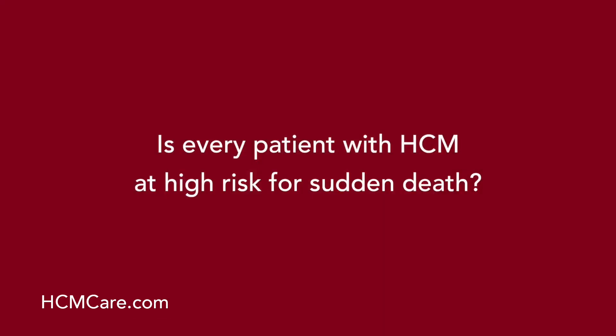Is every patient with HCM at high risk for sudden death? The vast majority of patients with this disease live a normal life expectancy and are not at risk for dying suddenly. That said, there is a small subgroup of patients who are at increased risk and need to be identified so they can be protected against sudden death with appropriate therapy, which almost always includes the implantable cardioverter defibrillator, or ICD.